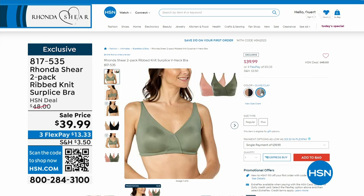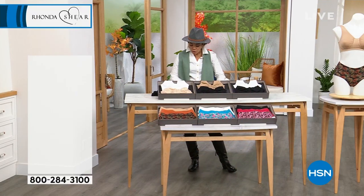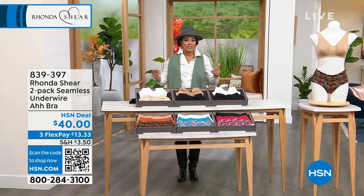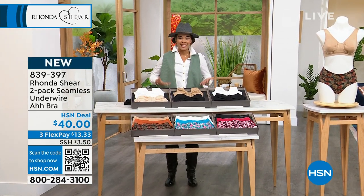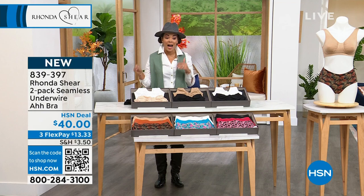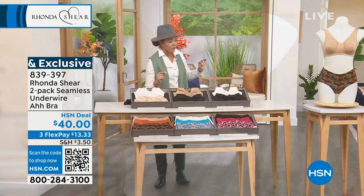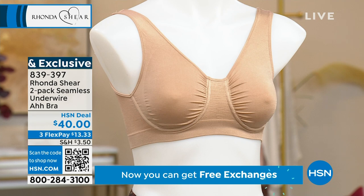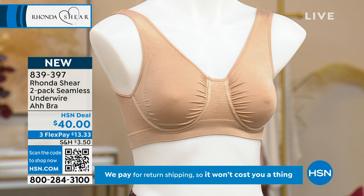Let's dive into something that was a request from you to Rhonda Shear and her team. Thousands of you love her Abra, and what you requested was: we still like to have a little bit of a wire underneath to get that extra support, that extra lift. So this is the Abra that you love, but now with an underwire. You still get the separation, the lift, the extra support with that wire.